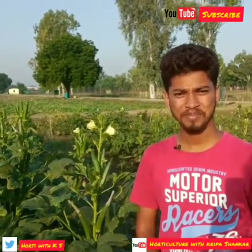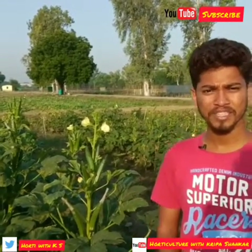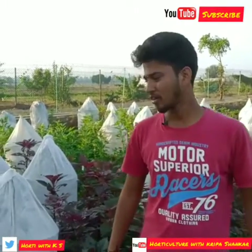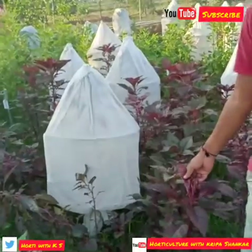Hello friends, myself Pradip Kumar. I'm presently studying in MSc Horticulture, Division of Vegetable Science, at IARI campus, New Delhi. We can see here the different genotypes of amaranth — this one is completely red.